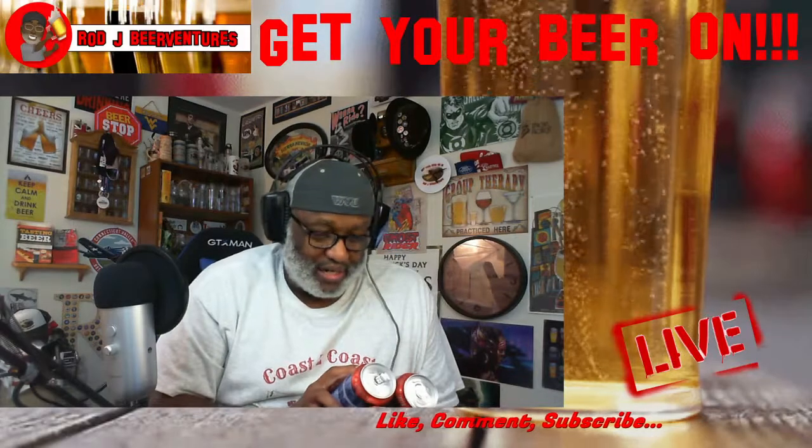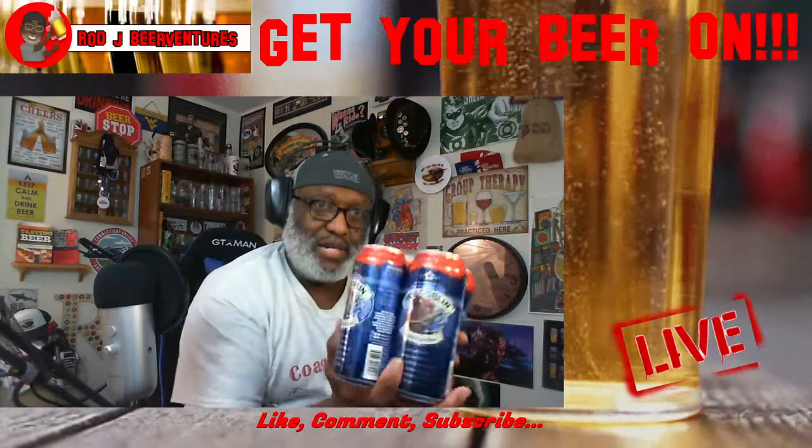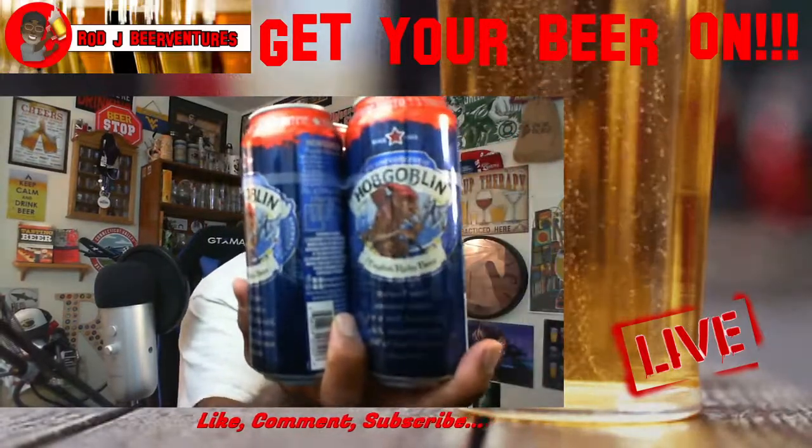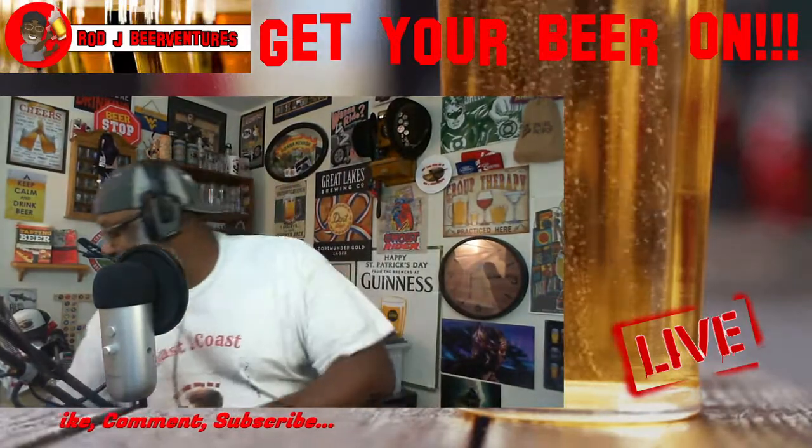At $2.99 I threw it in the cart. Since 1983 it says on the can. The artwork kind of reminds you of Lord of the Rings or something with the Hobgoblin logo — why not give it a shot?